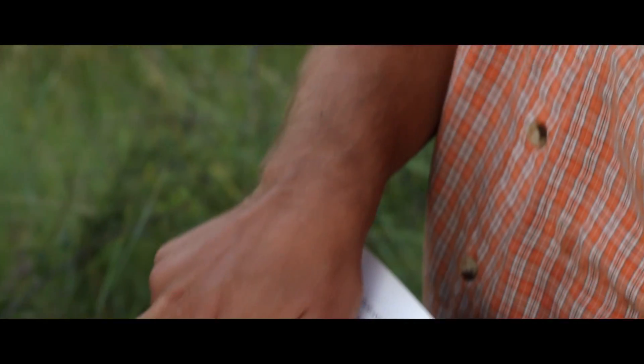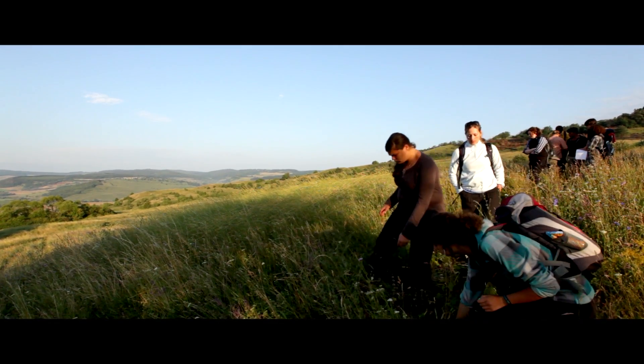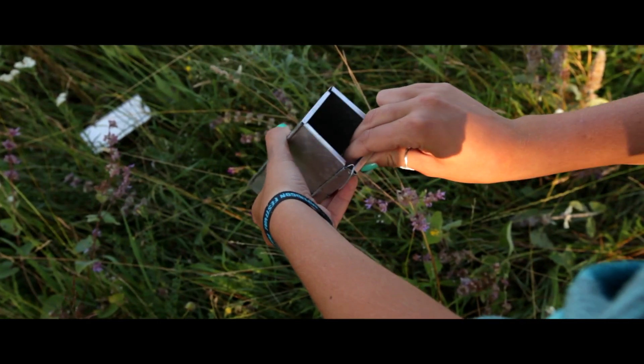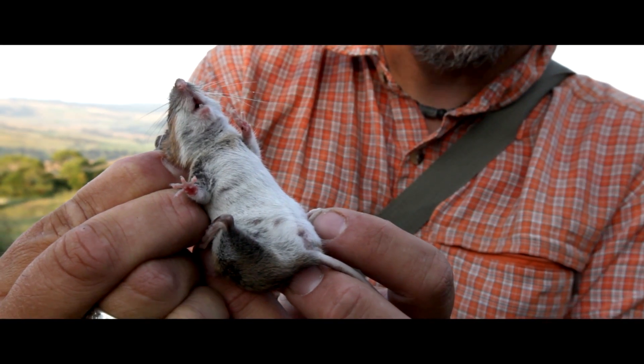We were hoping to catch at least some small mammals this morning, but we've had a really good haul — much more than I'd expect — which is very exciting for a mammal ecologist to come out here and see. Hopefully the research can also show us the differences between some of the farming practices that go on here.